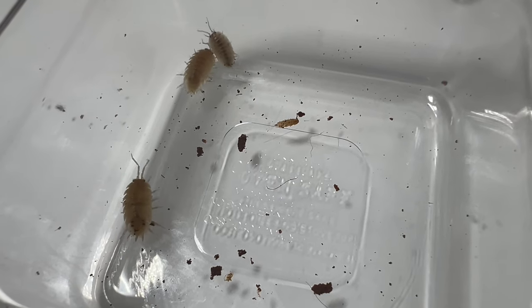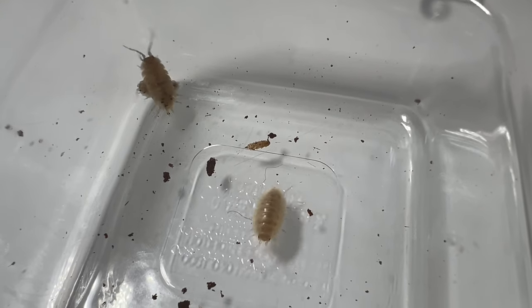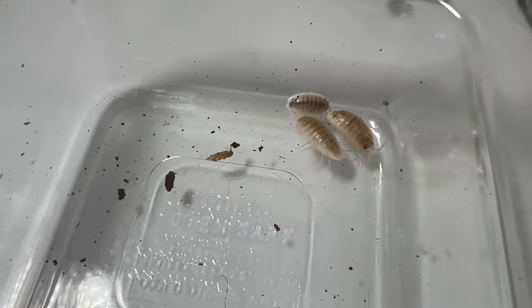Porcellio laevis white plays an essential role in garden ecosystems. As decomposers, they help break down organic matter, contributing to soil fertility and nutrient cycling. Additionally, their presence can help control pests and improve soil structure, making them valuable allies in sustainable gardening practices.